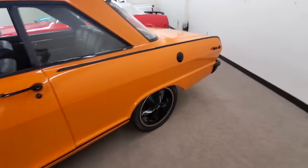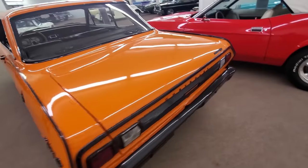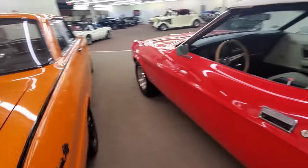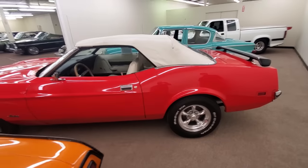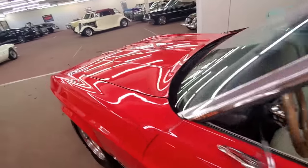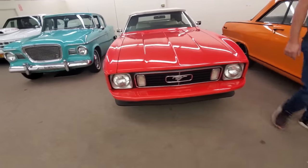I don't know what motor's in it, but somebody's spent the money and time to do the paint and body on it. It's not perfect — it's got some issues — but it's a cool car. Here's a big Mustang convertible. That is a big car.